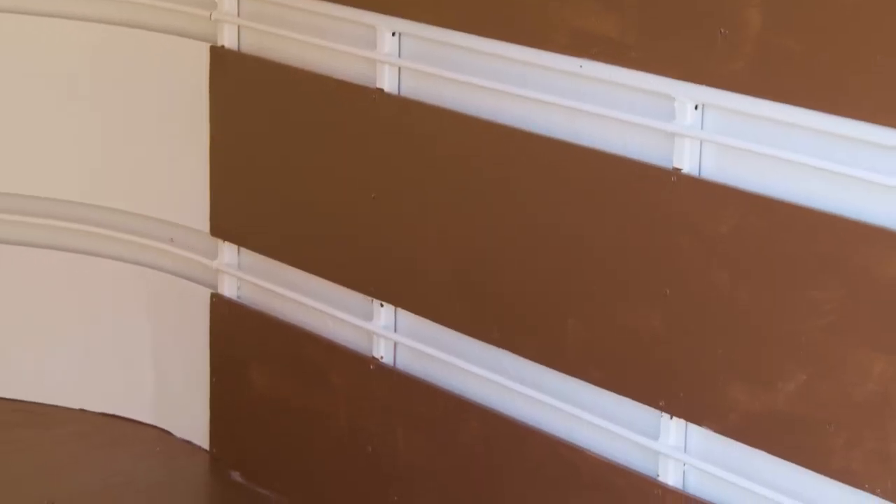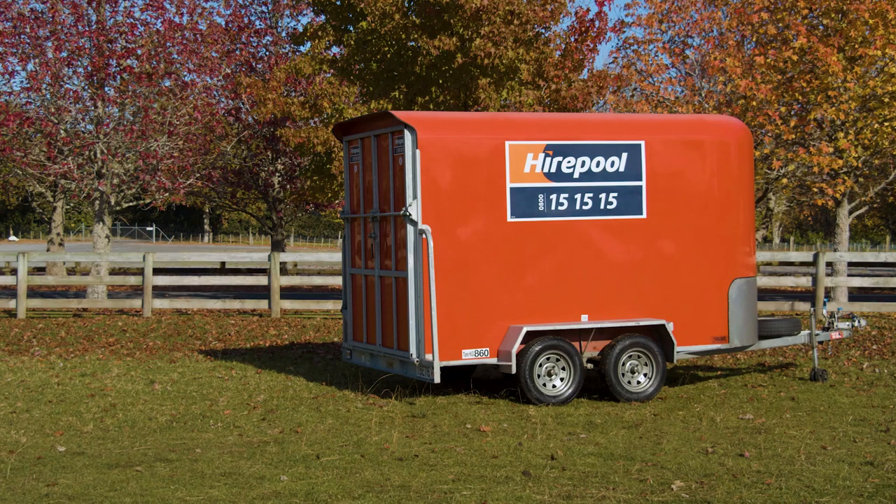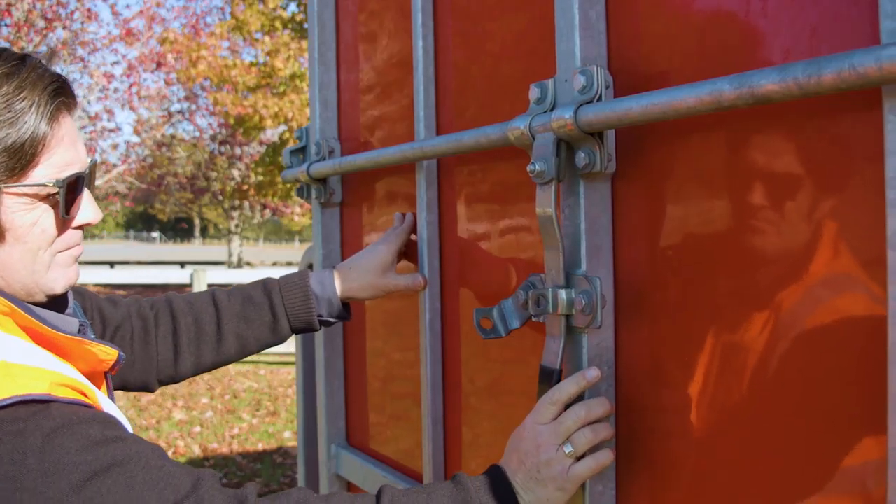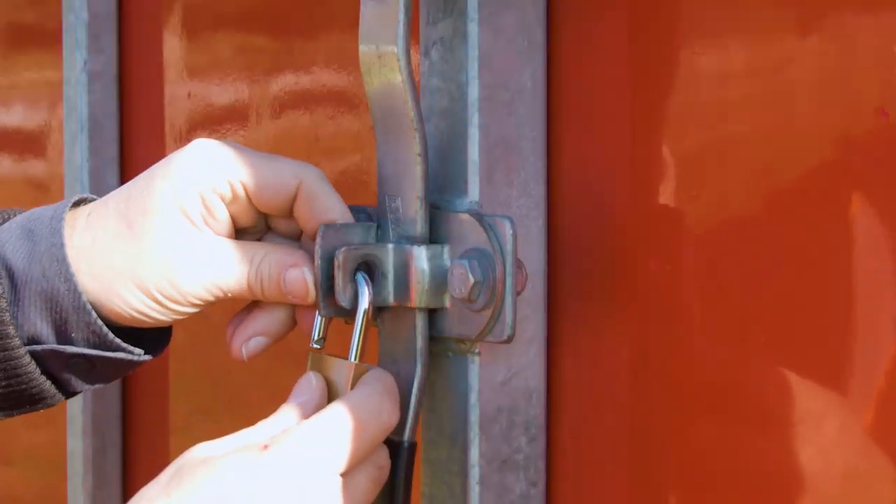Both models come with internal tie down points and a lowerable rear door for added ease while packing. When your gear is all packed away, the furniture trailers are even lockable to keep your valuables secure.